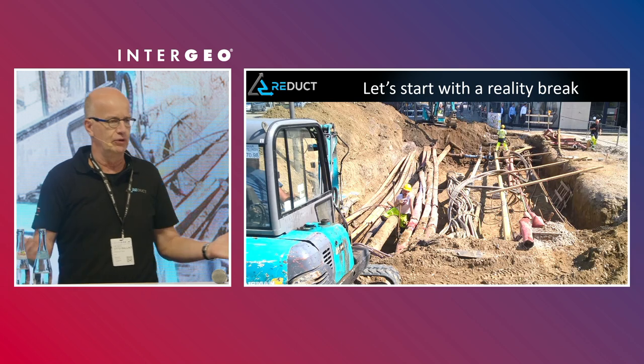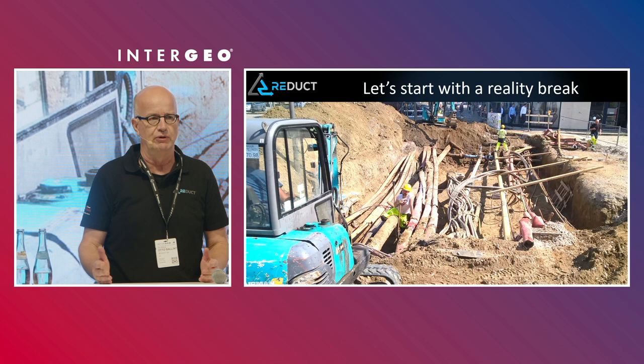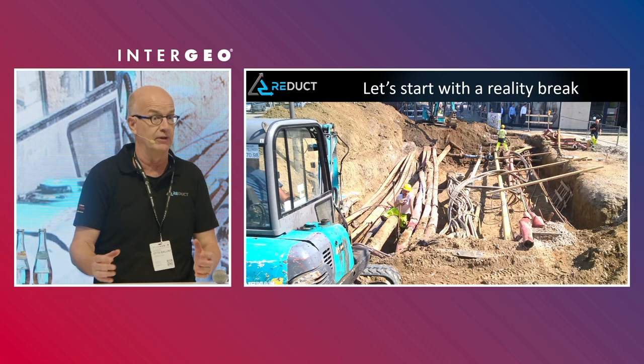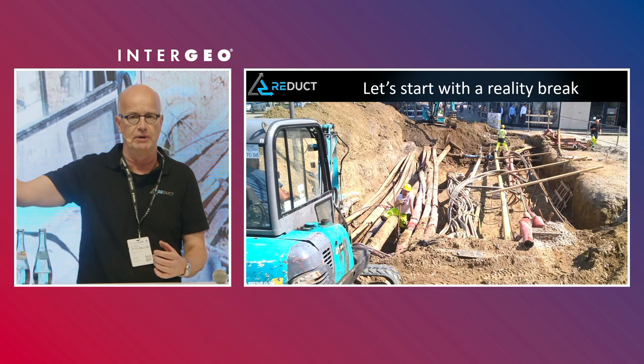If we keep on doing things the way we're doing, we're never going to improve. So the question is: how can we move to a state where we know what's happening underground as well as we know what's happening above ground?